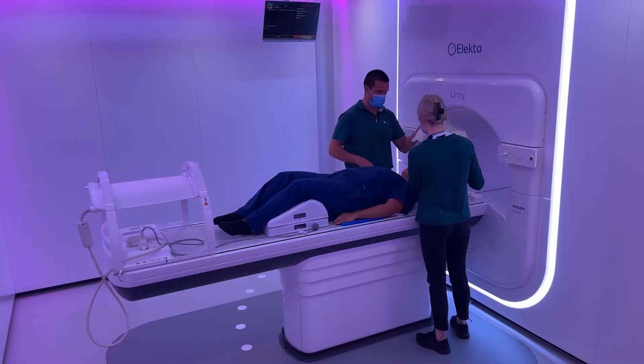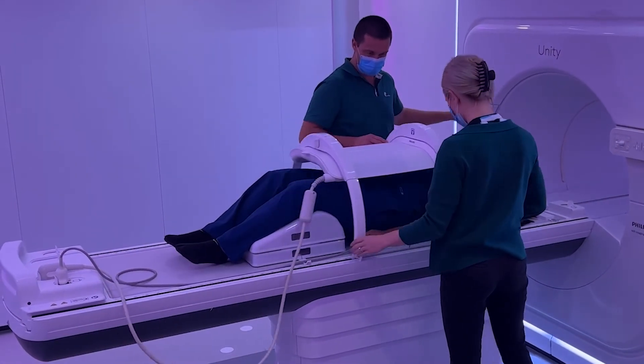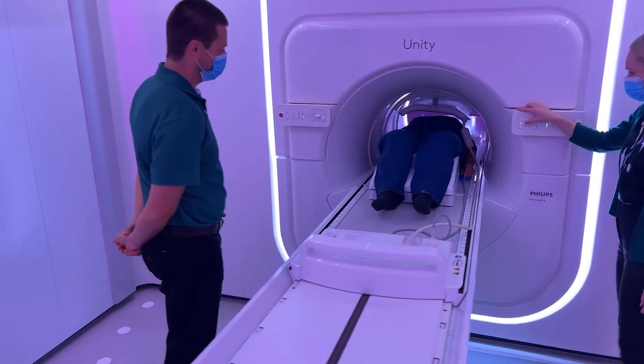In this machine patients need to lie very still because we're dealing with millimeter accuracy for the duration of treatment. At this point treatment time is longer — between 30 and 45 minutes, as opposed to 10 to 15 minutes on a standard LINAC. Not only does the patient have to lie still in what is essentially a tunnel for that period of time, but they do have the immobilisation mask, which they can breathe and see through but which stops them from moving their head at all. We would expect that time to substantially reduce over time, just as standard LINAC treatment times have come down.